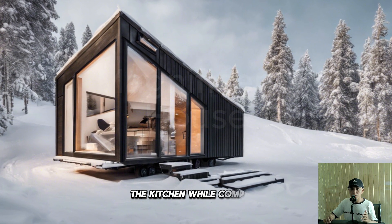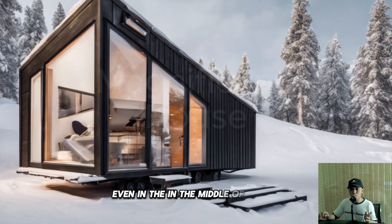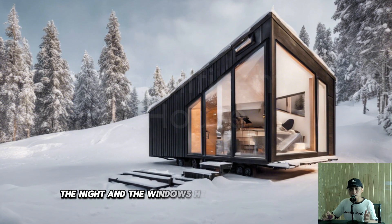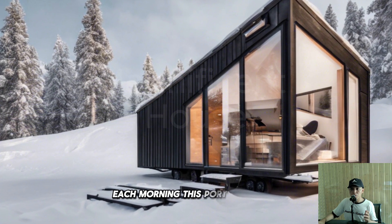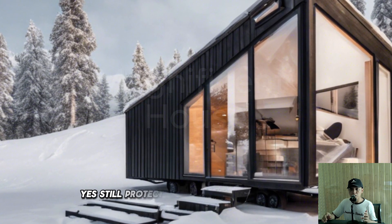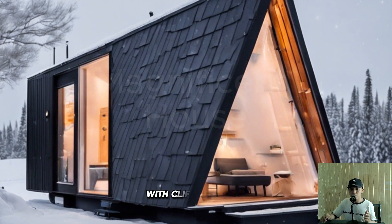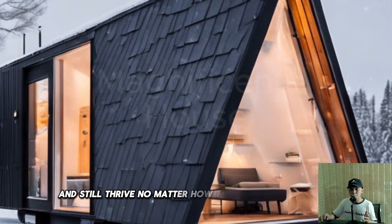What really sets this tiny house apart is the thoughtful use of space — every inch is designed for maximum functionality. The kitchen, while compact, has all the essentials including energy-efficient appliances that keep power usage low even in the middle of winter. Upstairs in the loft you'll find a sleeping area that's both cozy and comfortable, with extra insulation to keep you warm through the night and panoramic windows so you can wake up to the beauty of fresh snowfall each morning. Living in a tiny house doesn't mean sacrificing comfort or durability — with clever design, sustainable materials, and innovative heating solutions, this tiny home proves you can live small and still thrive.